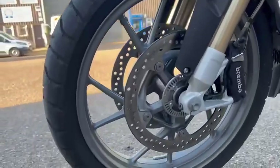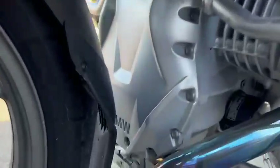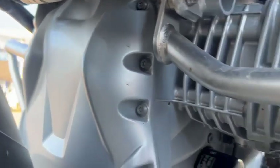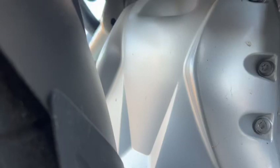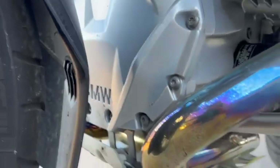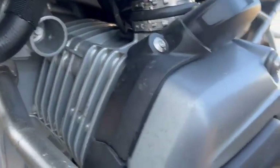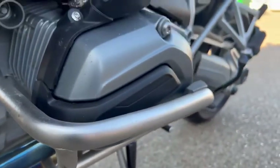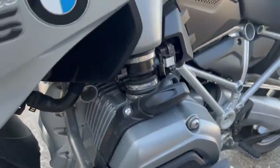The front wheel is all in nice condition, discs in great condition. This side again the wheel is all in great condition. The engine casing is all in great condition. There's no signs of the usual GS blistering on the front. It does also have the crash bars on it.